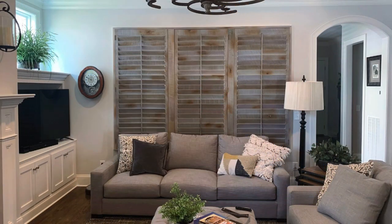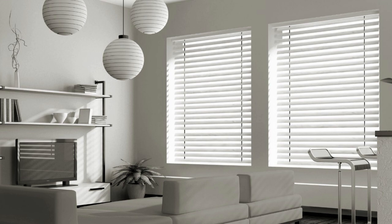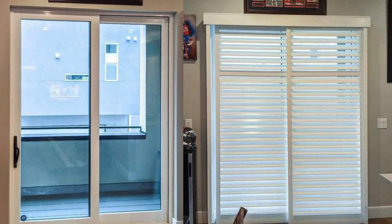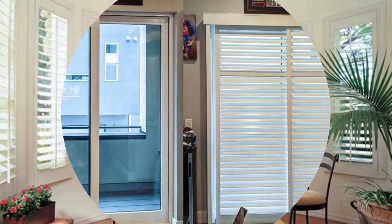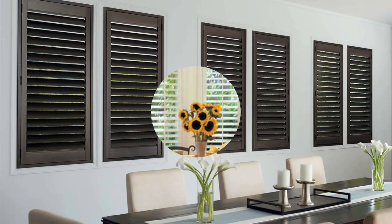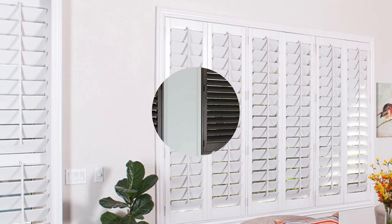From classic plantation shutters that evoke a sense of southern charm to sleek modern designs that seamlessly integrate with contemporary architecture, the diversity of window shutters allows for personalized expression. As an embodiment of both form and function, window shutters stand as an enduring testament to the marriage of design innovation and practical utility, enriching living spaces with a touch of elegance that withstands the test of time.